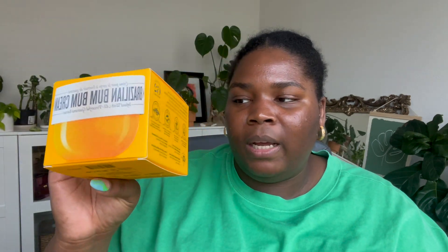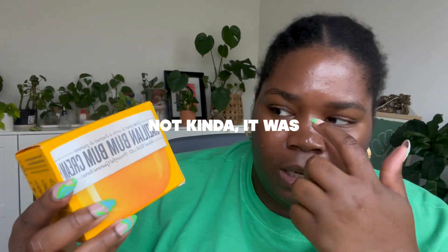The next thing I got is the Brazilian Bum Bum cream — it's a lotion and I love how it smells. It's like the perfect scent for summertime. It was kind of expensive, but I'm hoping it's a thicker formula so a little bit goes a long way. I haven't opened it yet but I'll probably start using it soon.